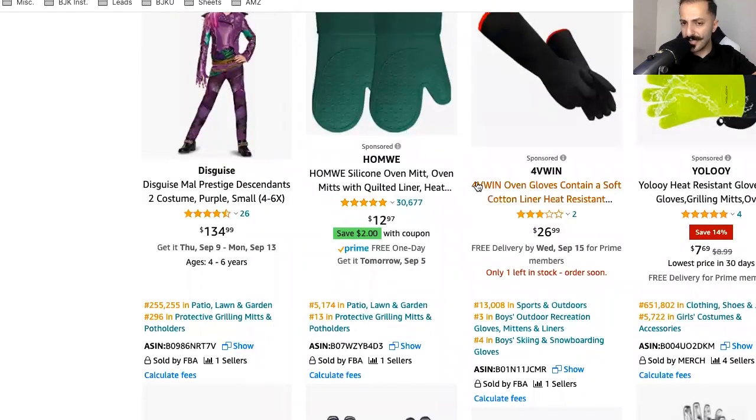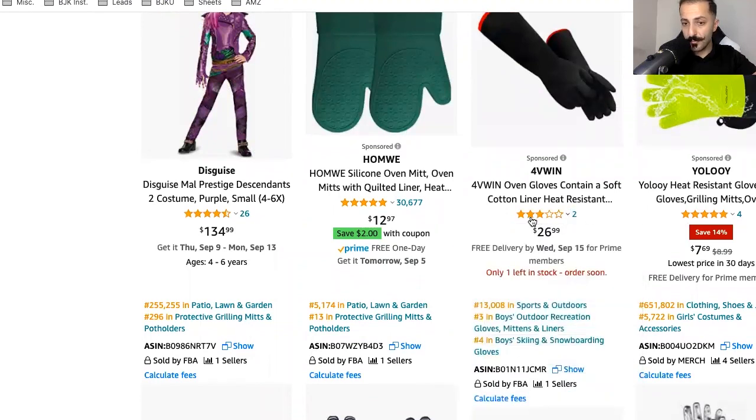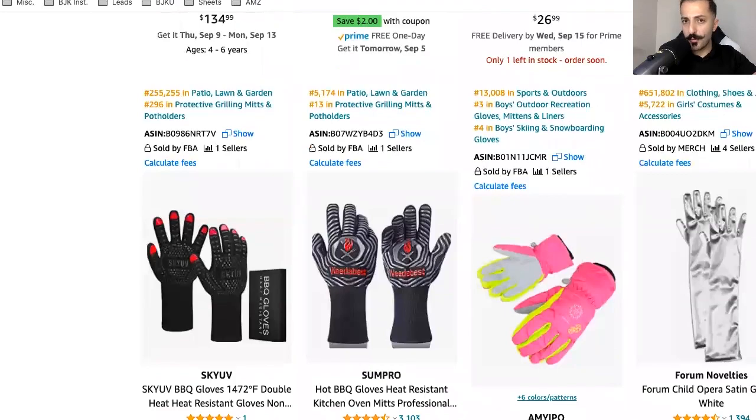Those are just a few things that stand out. Obviously some listings are terrible — I'll never click on one with three stars out of five. Also, you might want to make sure you're not running out of stock. Those are just a few things to look at when creating a great listing and standing out from the competition to make your product more clickable than your competitors.